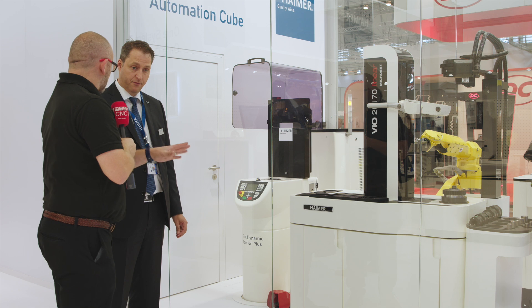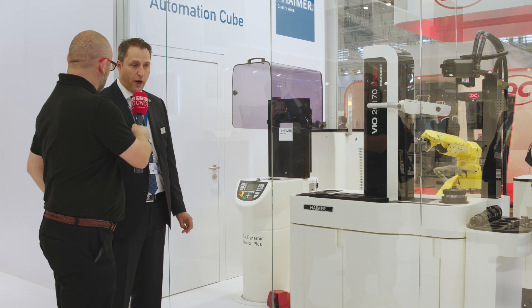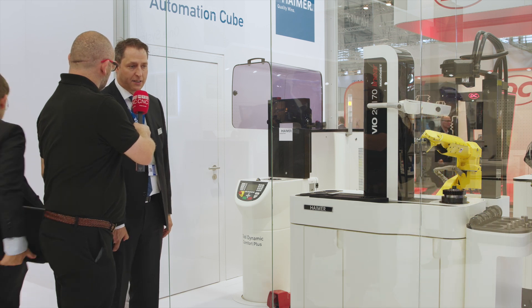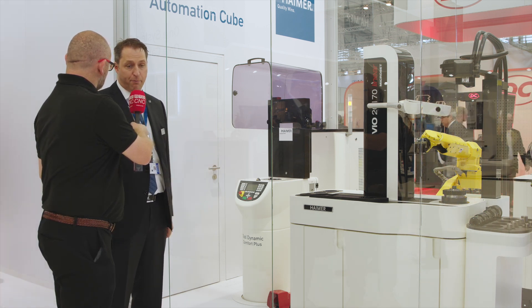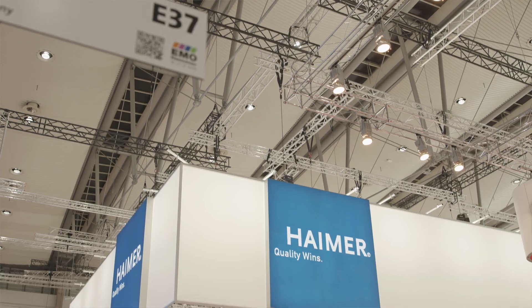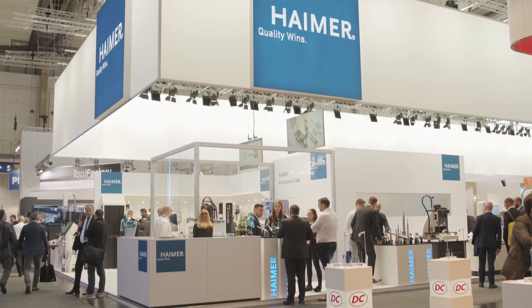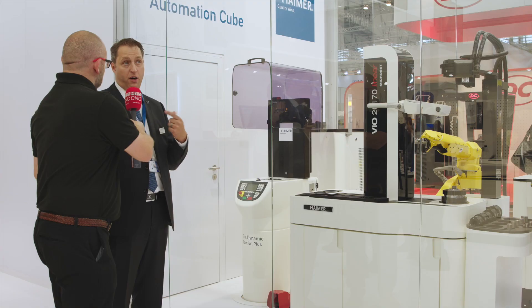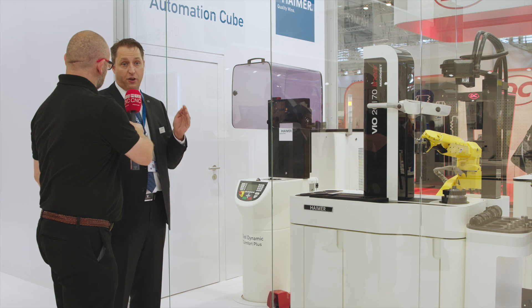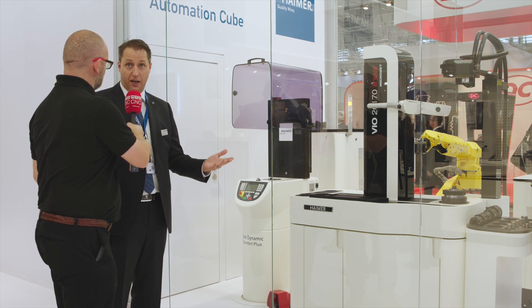This isn't just a marketing tool — you've actually got these installed around the world. Correct, we are installing it at customers and they're very happy with the performance. We're holding very tight tolerances fully automatically, and you can integrate it into a cell where the machine tool is already automated. We can run 24/7, but even more important for smaller companies, you can run Saturdays and Sundays unmanned, which right now you most likely don't do.